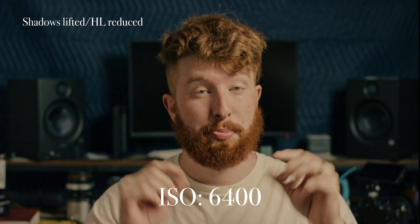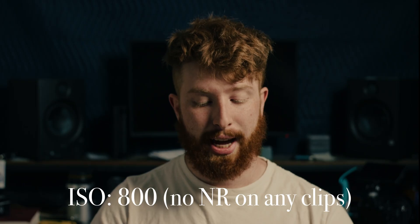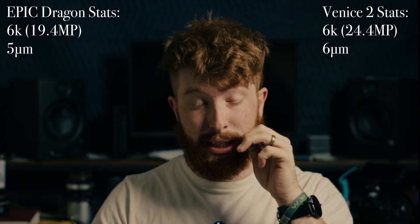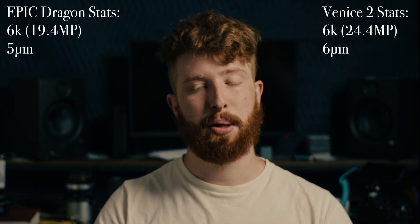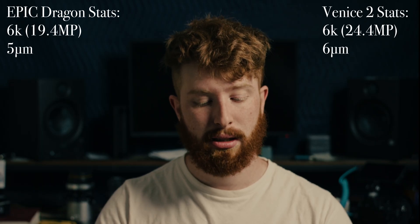Let's bring in another brand — the Red Dragon 6K. It's definitely referred to as one of the best digital cinema cameras in terms of noise pattern; its noise is very pleasing. I'm shooting on it right now — I'll increase the noise a little and sprinkle in film grain. Try to figure out what's film grain and what's noise — it's not easy. It has a pixel pitch of 5 microns, which is one micron worse than the Venice 2 6K.